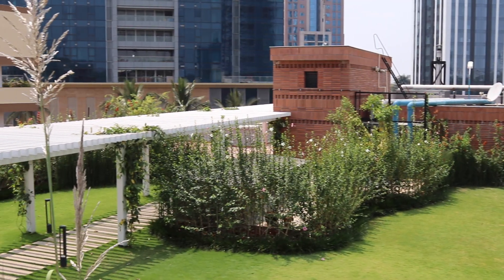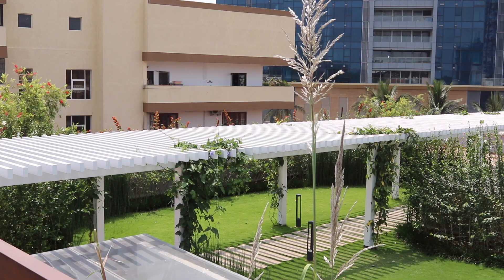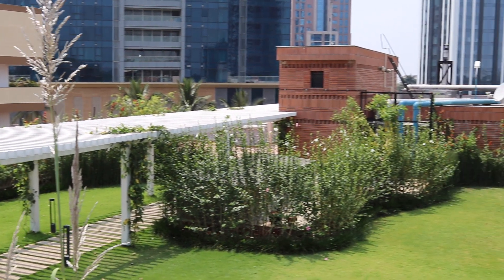The developer, Total Environment, is a little bit unusual because a lot of their fabrication they actually do in-house. They have 500 craftsmen in a workshop, working for them full-time doing the craft work for the house — woodwork mainly, for the cupboards, kitchen, and stairs. Also, a lot of their houses have wooden flooring and wooden decking.